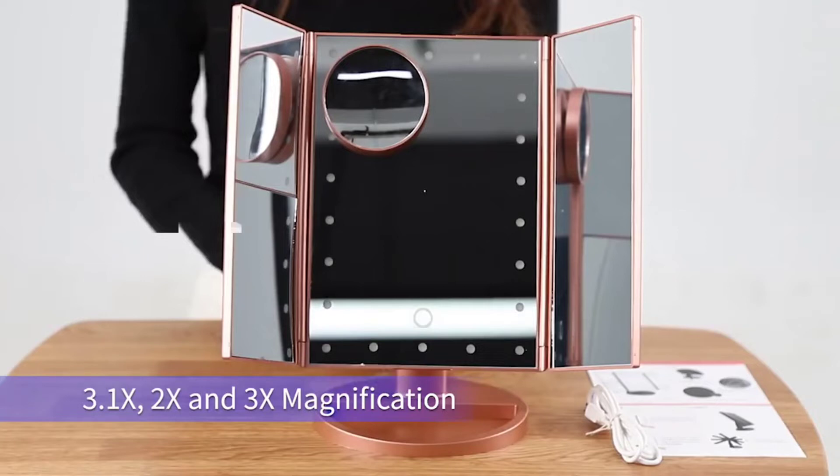Applying your makeup has never been easier. This mirror makes it so clear that you can see every pore of your face. The detachable design of the mirror makes it easy for you to carry around.